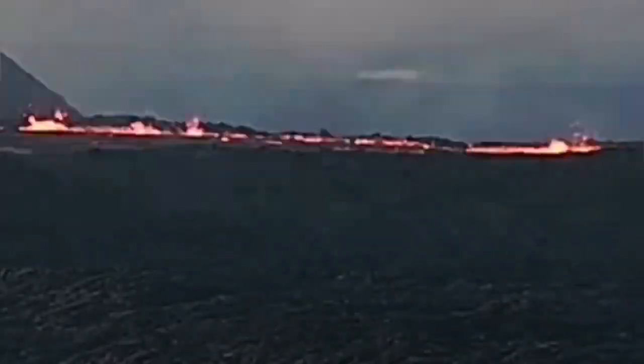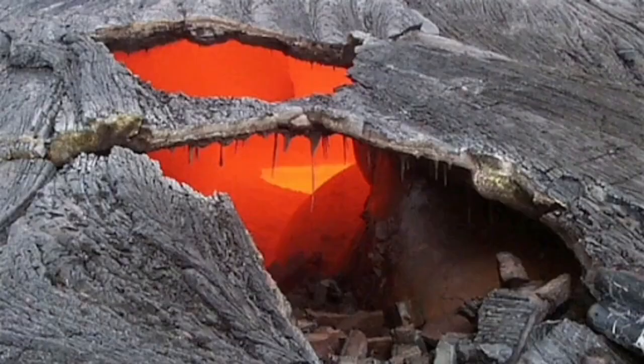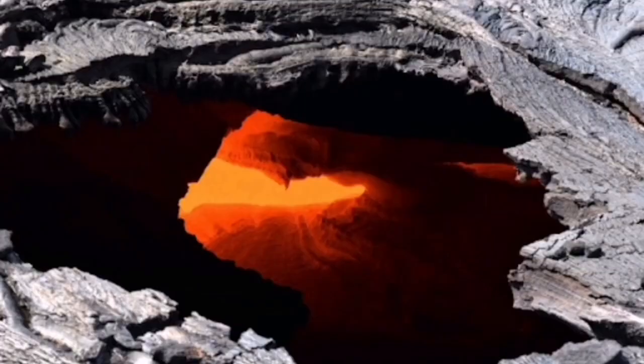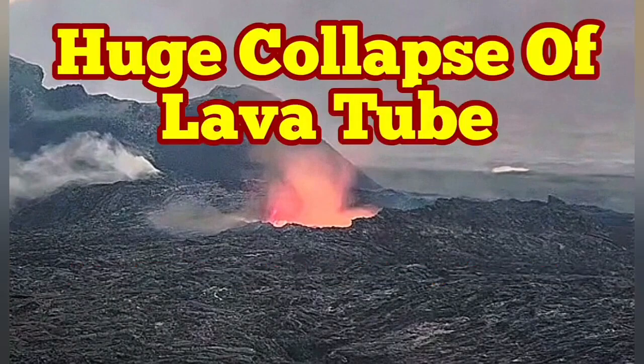I have that video which showed what happened when the people were close to that rim. This is similar to the lava tubes that we see in the Hawaii volcanoes — as you can see here, it's just a crust holding the weight of the people and anything else on top of it.